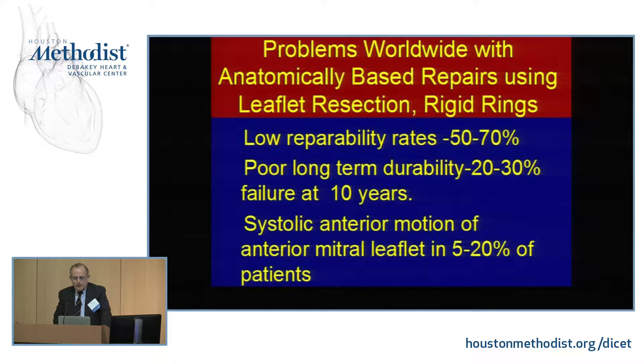It's also become apparent over these last 40 years that this technique has a low repairability rate, poor long-term durability, and a significant incidence of systolic anterior motion, which is a very difficult problem to deal with. More recently, post-op exercise studies have shown a significant incidence of clinically significant mitral stenosis with this technique.